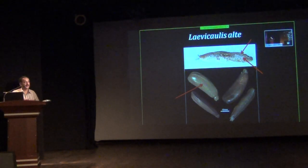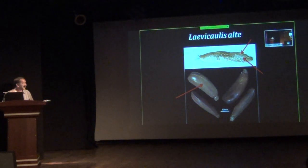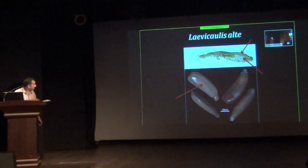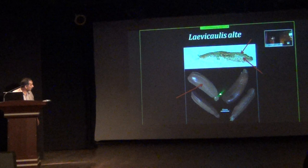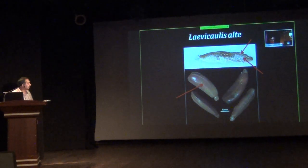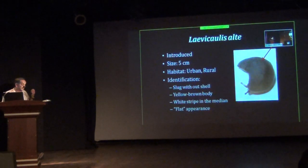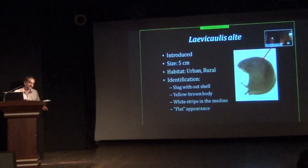The fifth example is another slug very common in Bangalore, which you might have seen in most of the parks here. Unlike the previous slug, this one is almost flat — dorso-ventrally flattened. It has a line right in the center running from the anterior to the posterior portion, and on the underside it has a very prominent ridge. It is not an Indian species — it is introduced. It can grow up to a maximum of 5 cm. It is an introduced species but not invasive — just a pest.